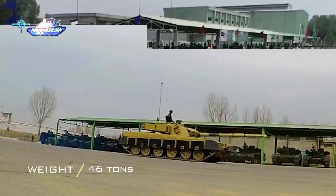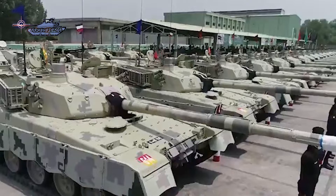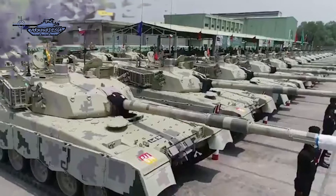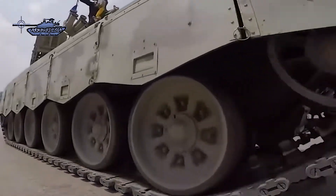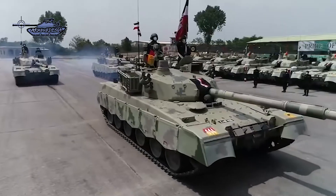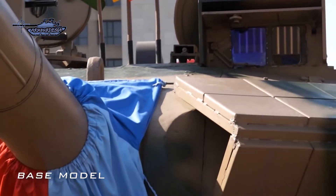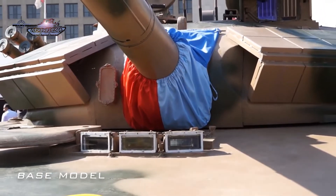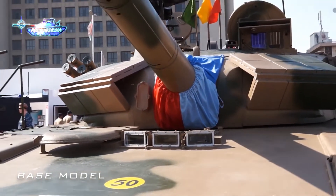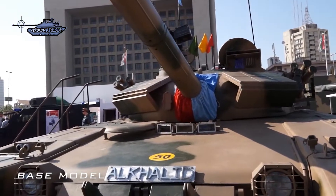Recently, the Pakistan Army inducted a batch of 44 upgraded tanks while 110 are in production. The tank received its upgrade package with the assistance of China and Ukraine. The overall design of the Al Khalid 1 is low profile with a crew of 3, including Commander, Gunner, and Driver. It is equipped with a digitally controlled FPGA-based solid-state autoloader with bi-directional tray movement and ammo availability information on screen. The autoloader's enlarged carousel now accommodates longer rounds.